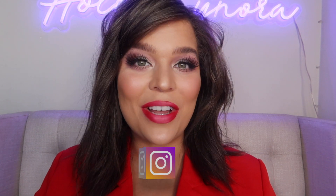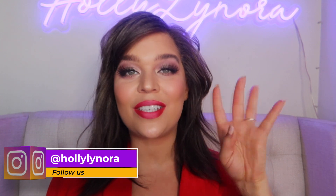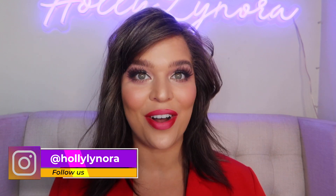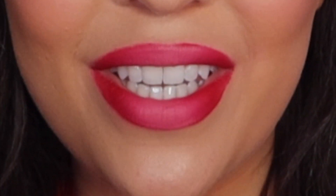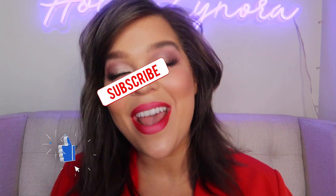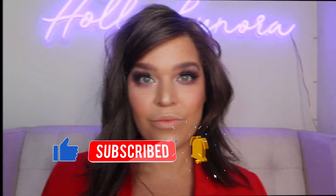Hey gorgeous, welcome to my channel! Today's video I am showing you my top four never-fail, super pigmented, beautiful vibrant red liquid lips just in time for Valentine's or Galentine's Day. Go ahead, hit that subscribe button, hit that thumbs up, and let's jump right into this video.